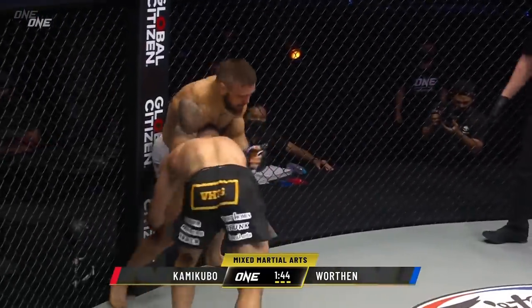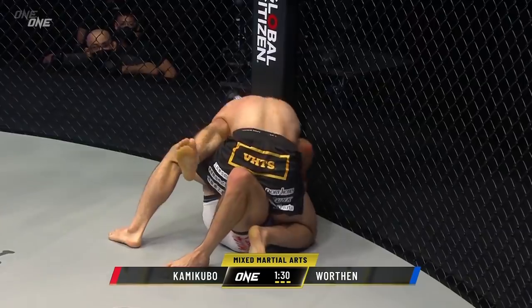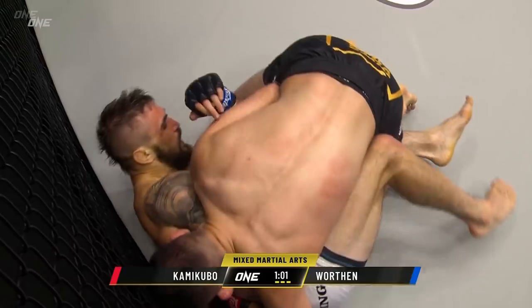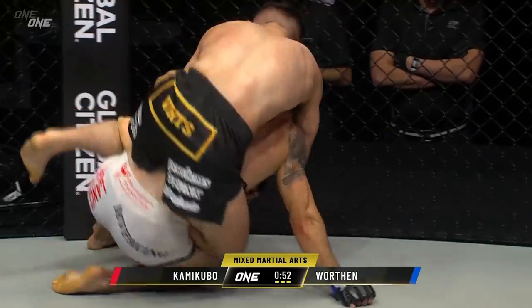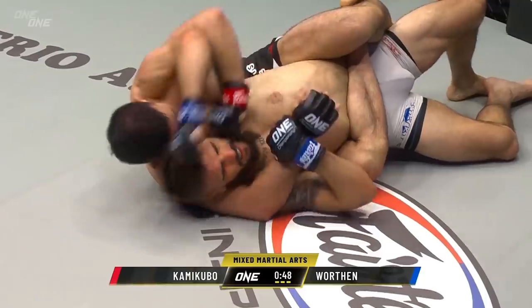We've got two minutes to put in work. Kamikubo did a good job controlling the back, especially as Kamikubo's working up against Pucci. This is where he had a good first chunk of this fight. Kamikubo jumps on the back again as he's chasing the choke. Good defense by Troy Worthen.